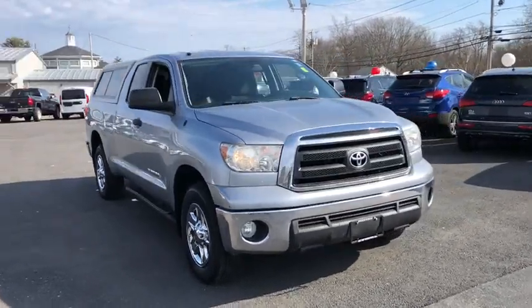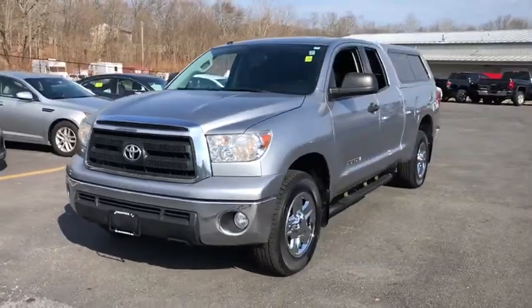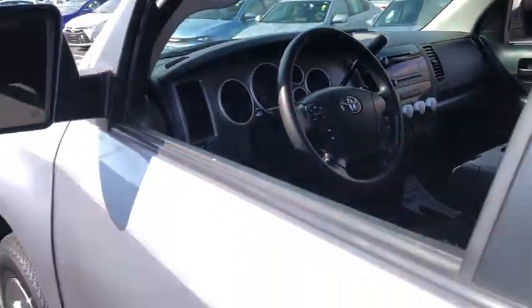We are pleased to show you the 2012 Toyota Tundra. Tundra has a number of unique features useful for those using it as a work truck, including extra-large door handles, a deck rail system, and an integrated tow hitch.